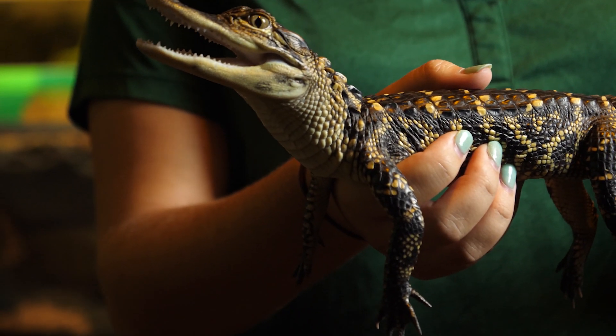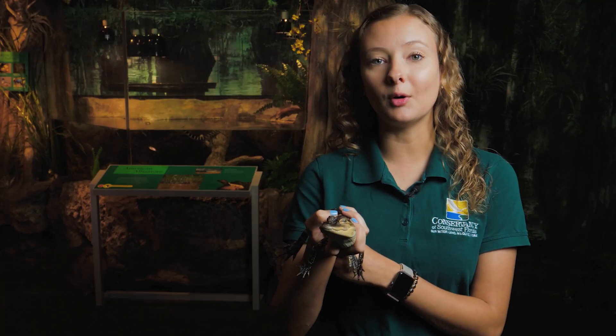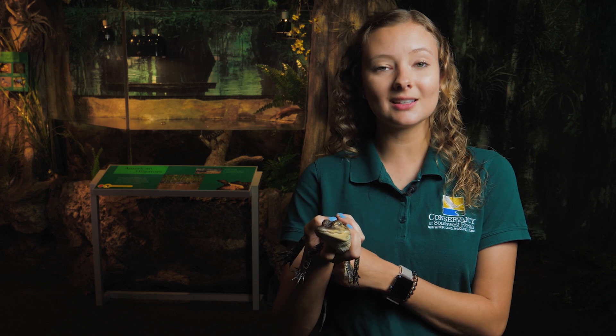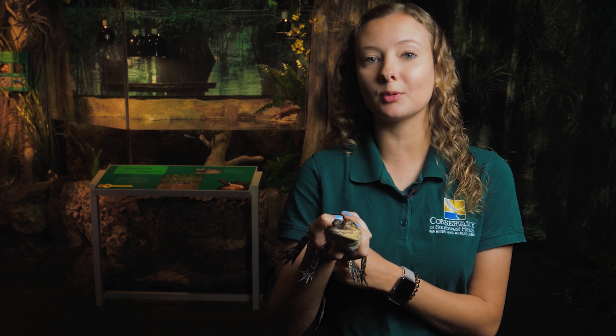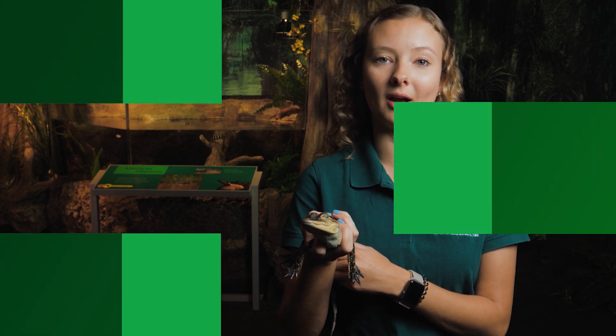They also have yellow stripes as babies so that they can camouflage into the water. When they get older and bigger, they are also known as a keystone species, meaning they provide services that all different kinds of animals and species depend on in the wild.